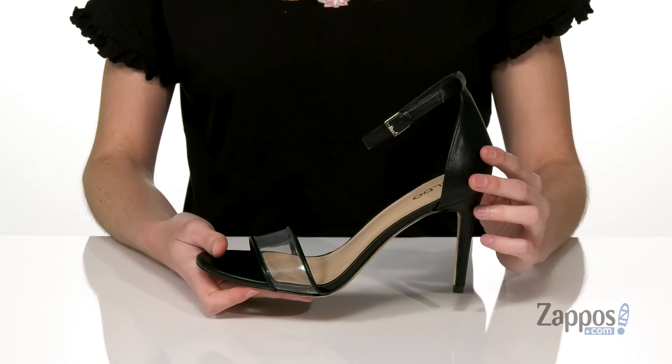The halo strap is also leather and there's an adjustable buckle at the side. Perfect for your next night out on the town. Pick it up today from Aldo.